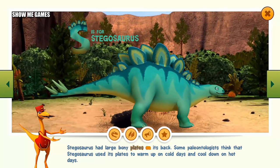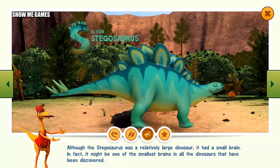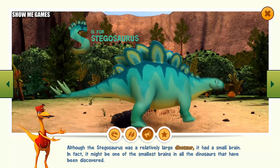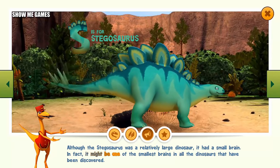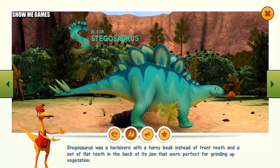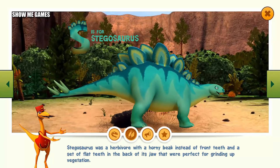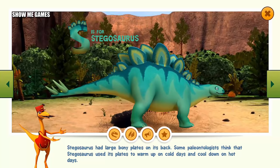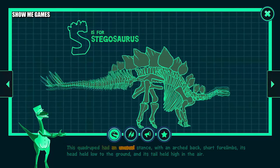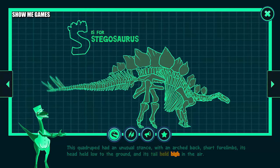Stegosaurus had large bony plates on its back. Some paleontologists think that Stegosaurus used its plates to warm up on cold days and cool down on hot days. Although the Stegosaurus was a relatively large dinosaur, it had a small brain — in fact, it might be one of the smallest brains of all discovered dinosaurs. Stegosaurus was a herbivore with a horny beak instead of front teeth, and a set of flat teeth in the back of its jaw, perfect for grinding up vegetation. This quadruped had an unusual stance: with an arched back, short forelimbs, its head held low to the ground, and its tail held high in the air.